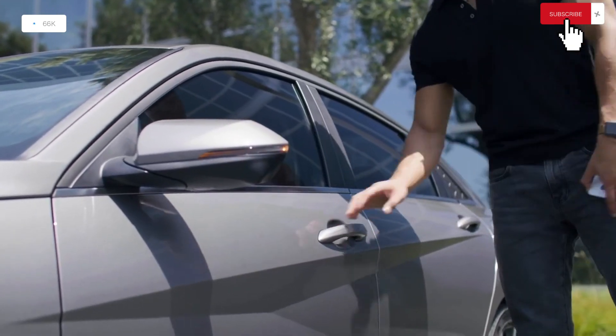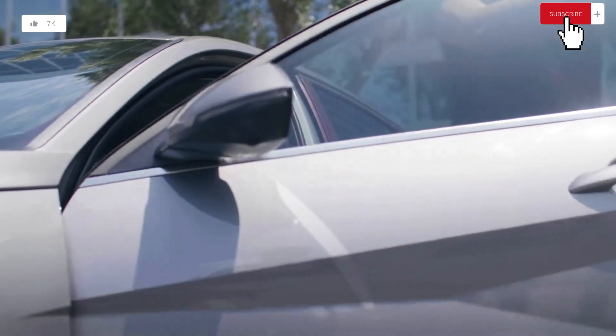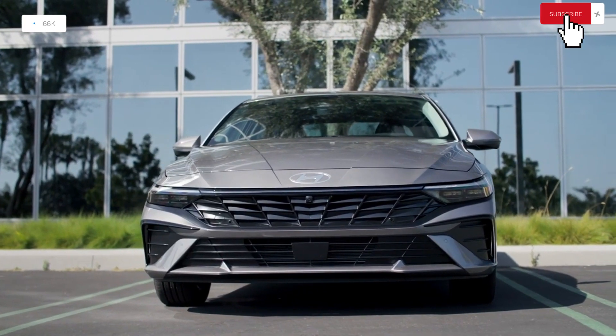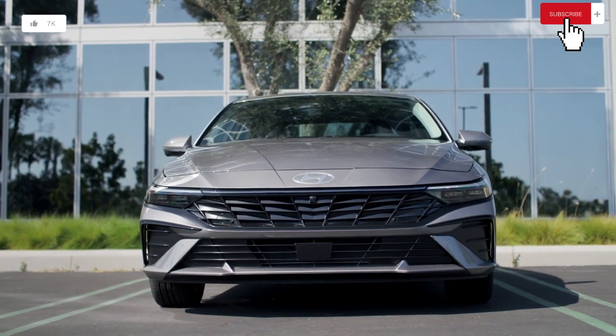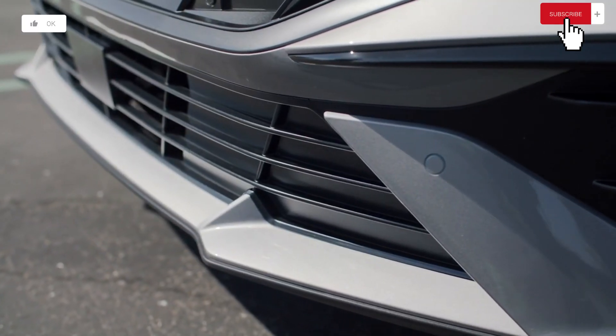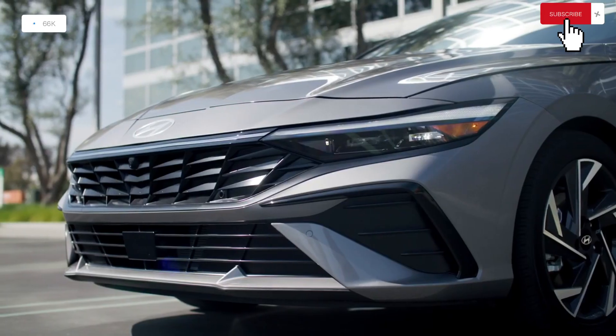Overview. Compact sedans like the 2024 Elantra are frequently thought of as basic modes of transportation because they are fantastic for first-time vehicle purchases, economical with fuel, and simple to park in small spaces, but the Hyundai also offers a ton of style and a ton of value.